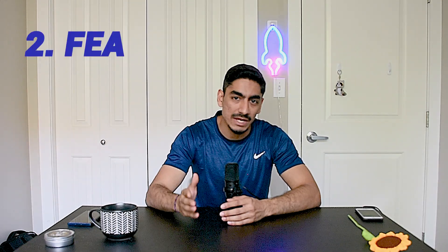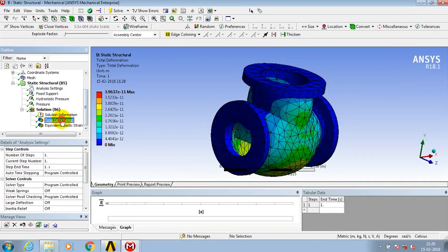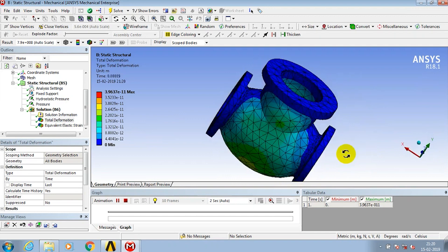Next in our toolbox is FEA — Finite Element Analysis. FEA software allows mechanical engineers to simulate and analyze how their designs will hold up under different conditions and loads. By breaking down complex structures into smaller elements, FEA gives engineers a clear picture of how forces and stresses are distributed. It helps spot potential weak spots, areas that might experience too much stress, or places that could deform or fail. Through FEA simulations, engineers can fine-tune designs, make informed choices about materials, and ensure structural integrity. It's a game-changer in structural engineering, automotive design, and aerospace engineering, where safety and performance are top priorities.